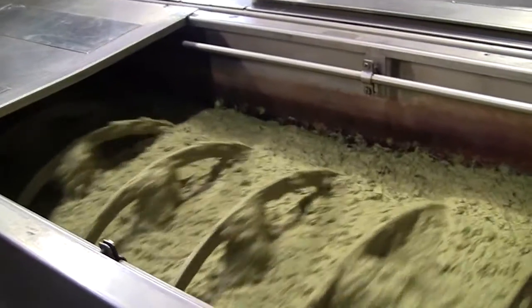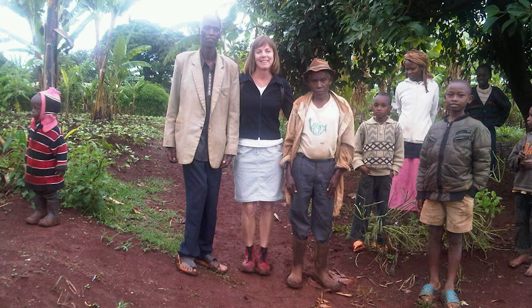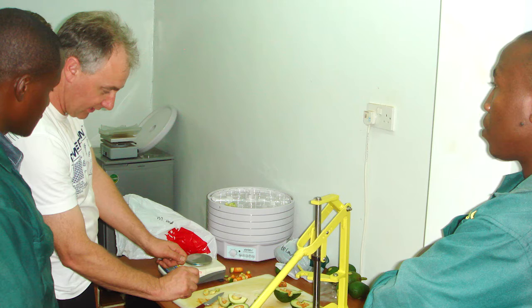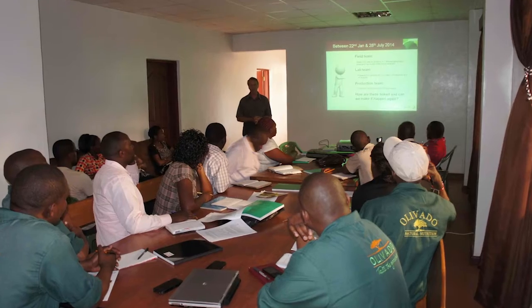One of the keys to the long-term sustainable success of this program is the use of MFAT's public-private partnership funding model. Together with our partner Olivado, we are working to improve the productivity and the quality of avocado production, hoping to make a real impact on the lives of smallholder farmers in Kenya. The other key to success is our ability to disseminate the learnings from the program to the wider horticultural industry in Kenya, including knowledge transfer from experienced scientists to young agronomists.